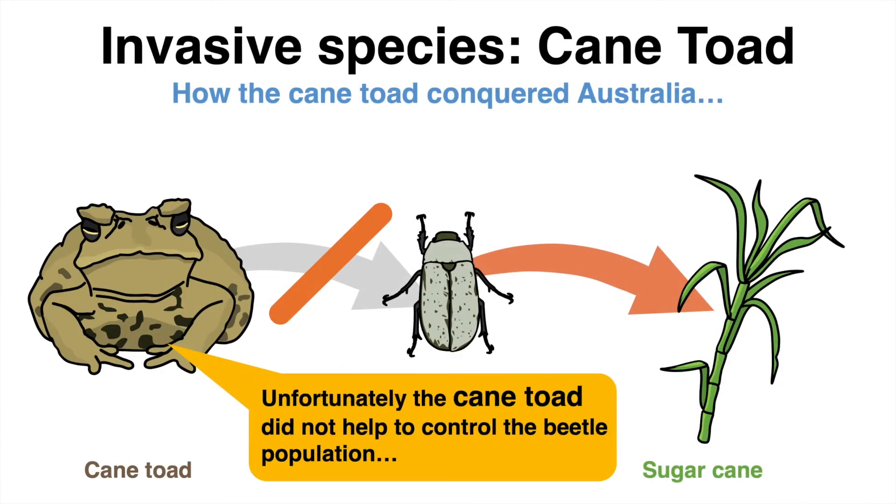Long story short, it did not stop the beetle. But even worse — the toads spread across the continent and became invasive themselves, conquering Australia.